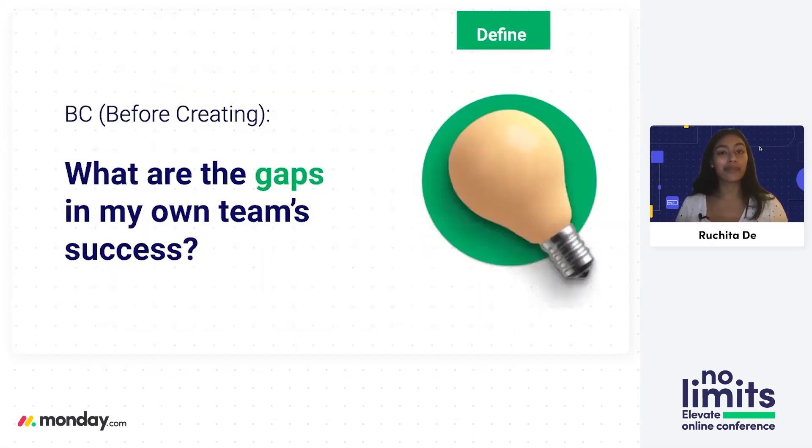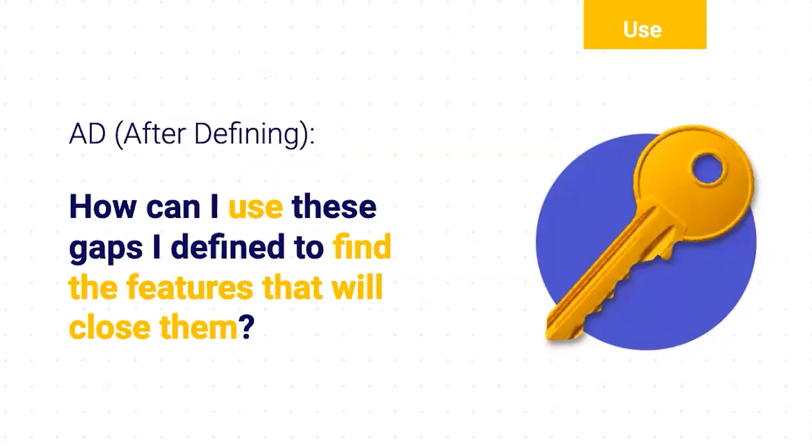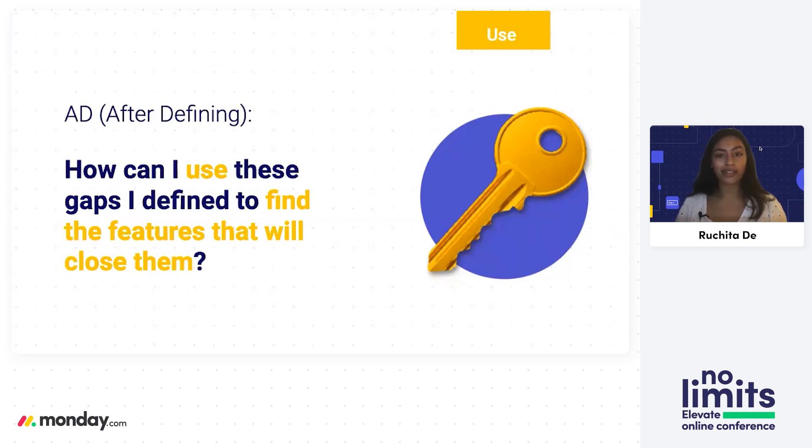Let's start with what should happen before you even create the board. We want to illuminate, highlight, and define where there are gaps. I urge you to ask yourself: what are the gaps in my own team's success? After defining, we are ready to dive into board creation, and we want to ask: how can I use the gaps I defined to find the features that will close those gaps? This concept is important because we need to know what the gaps are in order to find the key to closing them. There's a feature for every gap — there are no limits.